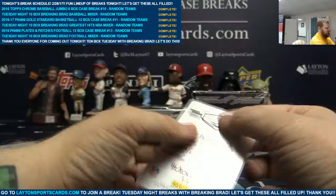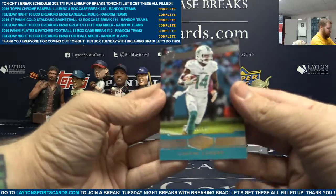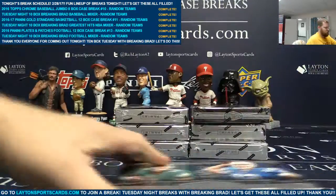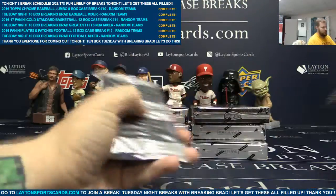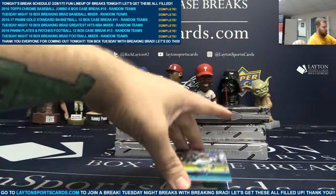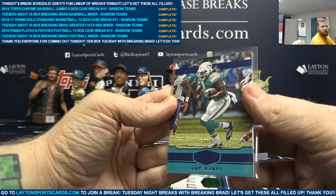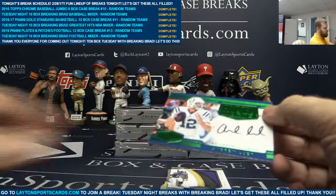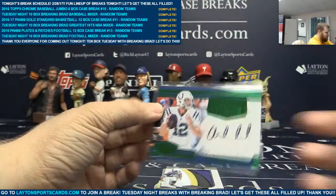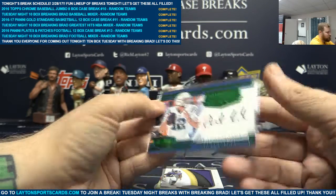Black plate one of one, Adrian Peterson. And Jarvis Landry to 99. Blue to 50, Jay Ajayi. On-card auto, pivotal marks, 8 of 10, Andrew Luck. Nice hit for you, Will. Congrats on that, man. Sick Andrew Luck. Clean auto.